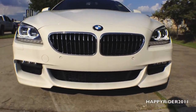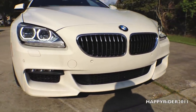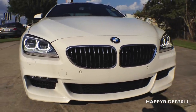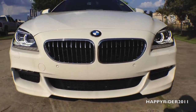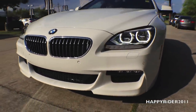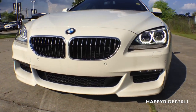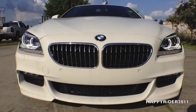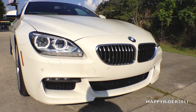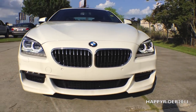Now for a closer look at the front — this specific model includes the M Sport package, which comes with the aerodynamic front bumper kit and rear bumper kit. On the front we have full adaptive LED lights with LED fog lights. The color we're looking at is called Alpine White. In the middle we have the BMW badge along with the iconic BMW double kidney grille. The front bumper also has built-in parking sensors which automatically notify the driver when getting too close to something.